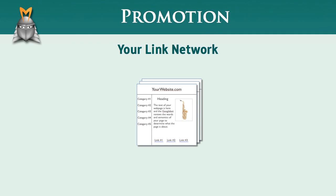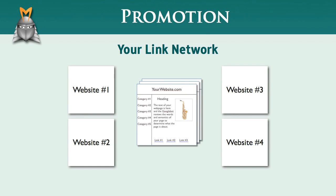In this video, I'd like to show you how to use the promotion module in Market Samurai to find good opportunities to create legitimate backlinks to your website.